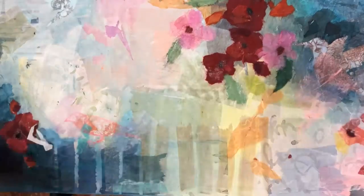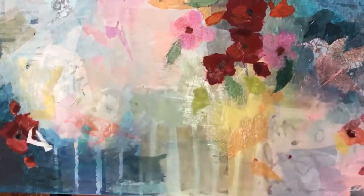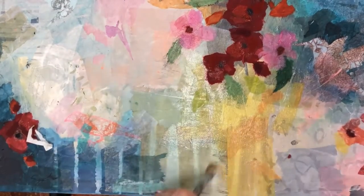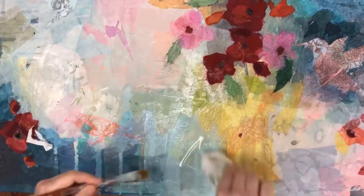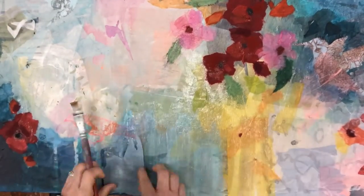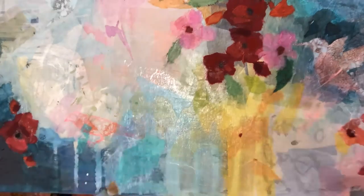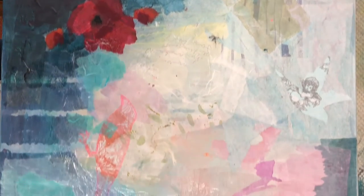I'm covering these flowers that I made with just a piece of white tissue paper, just to tone it down, add some layers, add some texture and some interest. This process that I'm working with is just a buildup of layers. At this part of the painting, somewhat randomly, I'm adding shapes — tearing off different pieces of collage papers, all different colors — and just building up interesting layers.